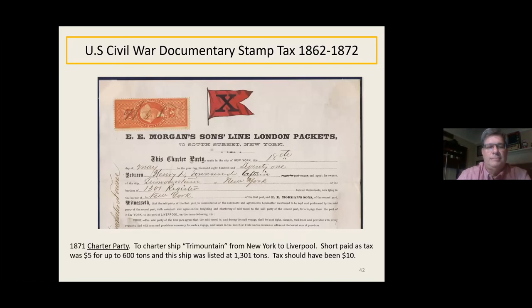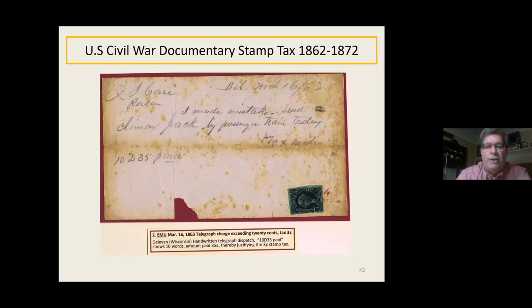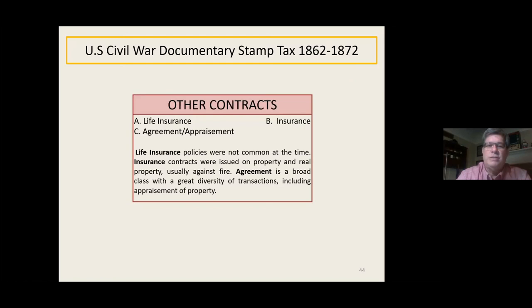Charter party: this is a charter for the ship Tri-Mountain, New York to Liverpool. The tax is short-paid — tax is $5 for up to 600 tons, but the ship was listed at 1,301 tons, so it should have been $10. Charter parties are few and far between; there are probably only about 20 known examples. As for telegraphs, they were based on the charge — this one shows 10 words, amount paid 35 cents, justifying the 3-cent tax. It's from Delavan, Wisconsin, one of only two or three known from this find. Telegraph dispatches were almost uniformly destroyed after a certain amount of time — the only big find is called the Millbury, Connecticut find, and otherwise you find only onesie-twosies from other places.